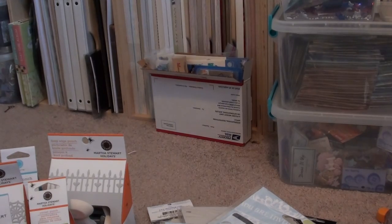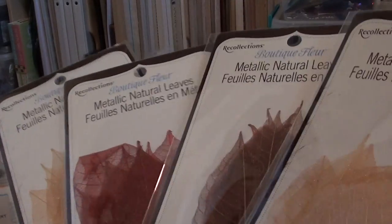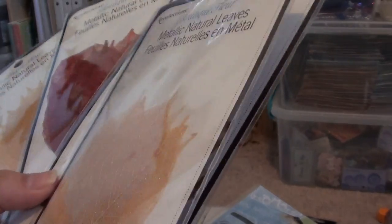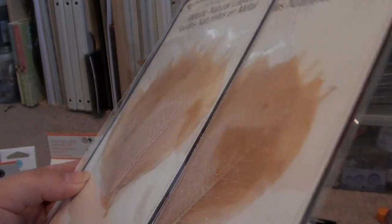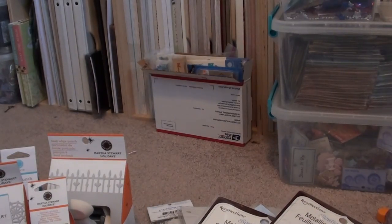I picked up some skeleton leaves. I'm not huge into skeleton leaves, but they were on sale and they're by Recollections. I probably won't need any for a while since I don't use them much, so I'll likely give some away. I got them in a creamy color, a brownish color, a red color, and a different cream color — I'm not sure if those last two are the same. They might be a little smaller.